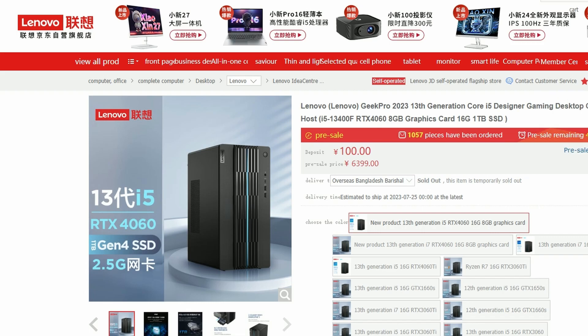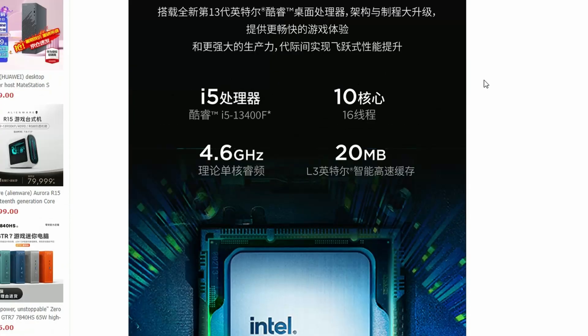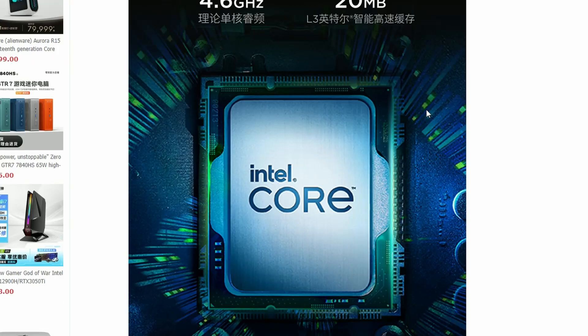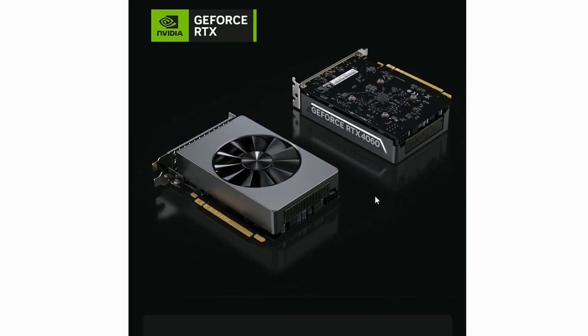Next up, Lenovo has released the GeekPro 2023, a pre-built system featuring a Core i5 designer and the RTX 4060. The interesting part is the RTX 4060 here — it's in a mini-ITX form factor. The casing is very small, and they've designed their own GPU specifically for this compact build.